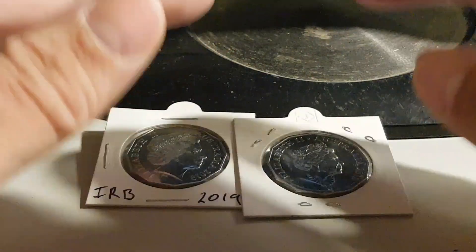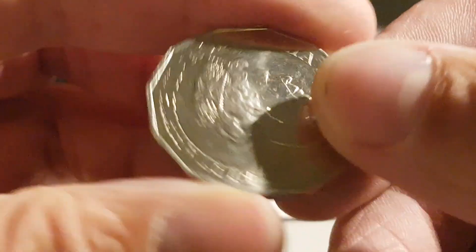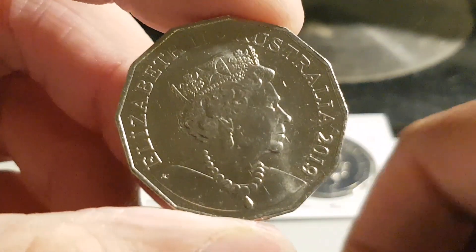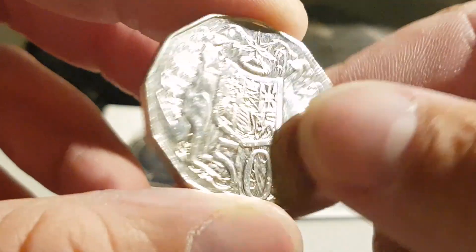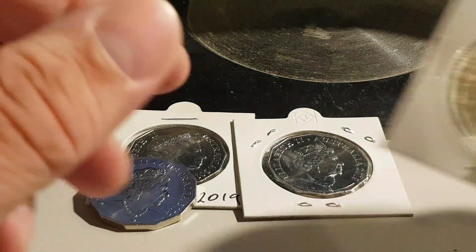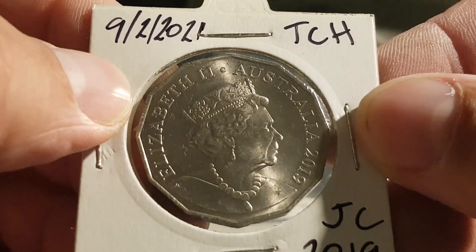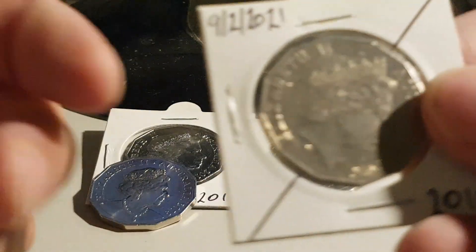So I ordered them — I was like, yep, I'm going to get those too. And then I went through Mum's change from the fish and chip shop the other day, and bang, I pulled this. I was like, ah okay, that's a bit random. But anyway, I noodled last night and found this one, and then found the rotational error.